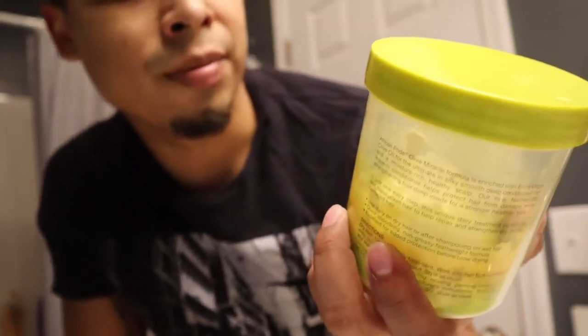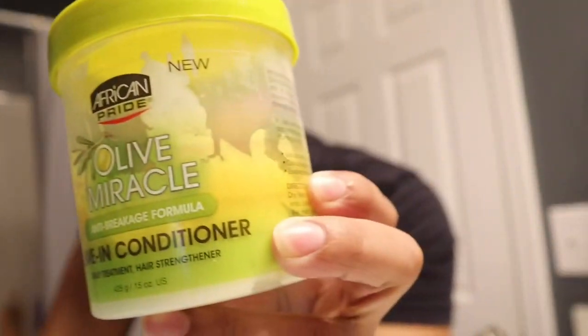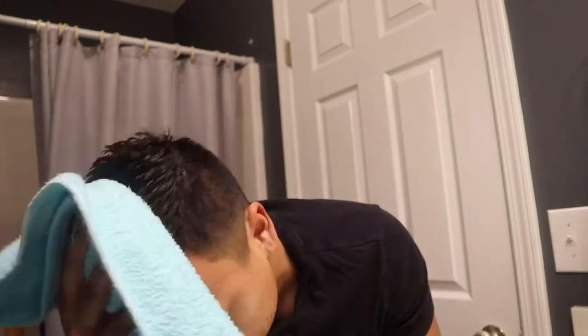Don't use gel or anything that's gonna damage your hair — stuff that has alcohol and whatever. What I like to use is anything with olive oil, or leave-in conditioners, something light that's not gonna make your hair hard. This is a leave-in conditioner — it's called Olive Miracle Leave-In Conditioner. It doesn't smell bad at all, it smells really good. Look how it looks inside — I'm almost out.